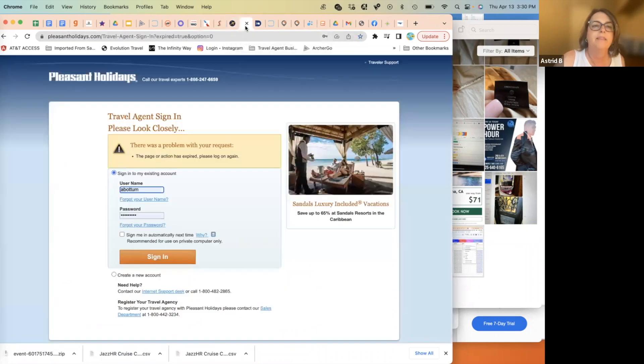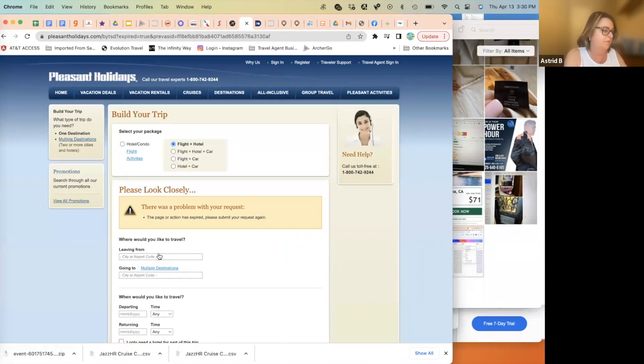For Hawaii and South Pacific, Pleasant Holidays is one of the suppliers of choice. It's not too different from other suppliers in terms of how it works, but that's its niche. When I get a request for Hawaii, I check Pleasant Holidays and Blue Sky Tours and compare them.